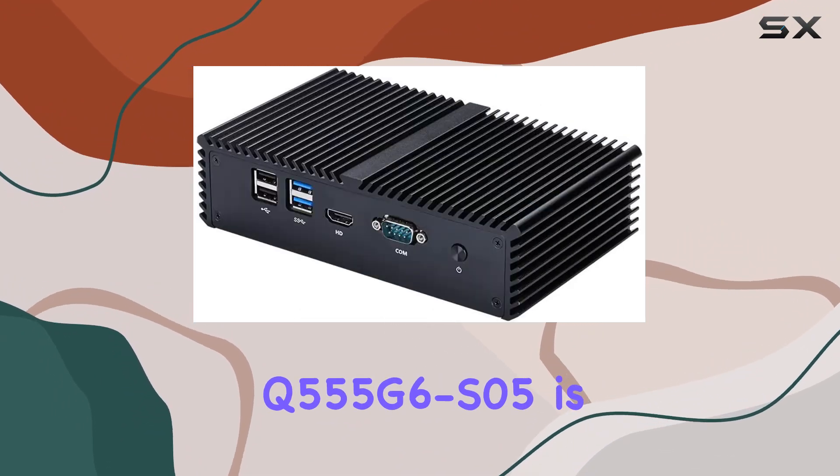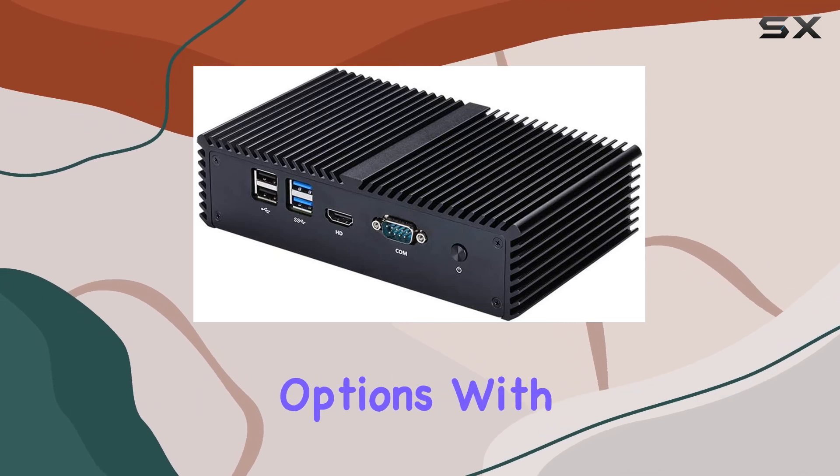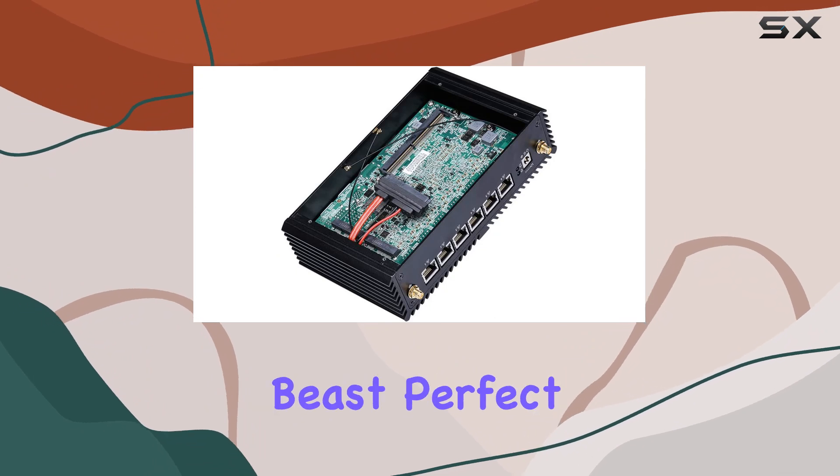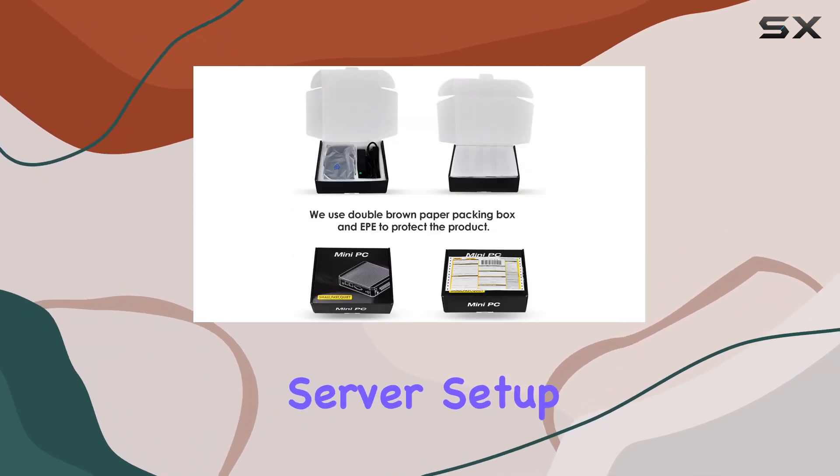One of the standout features of the Kodem Q5 555 G6 S05 is its impressive array of connectivity options. With six LAN ports, this mini PC is a networking beast, perfect for creating your own home or small office server setup.